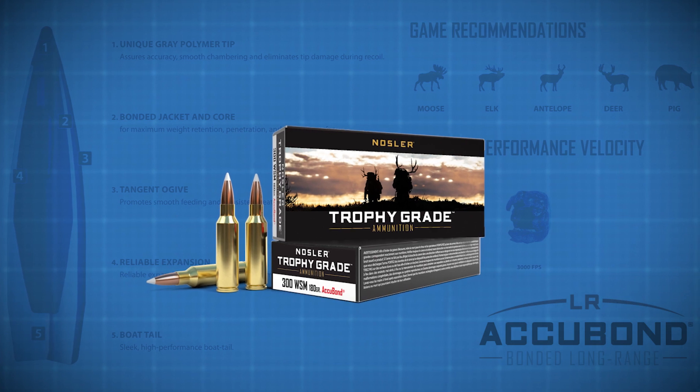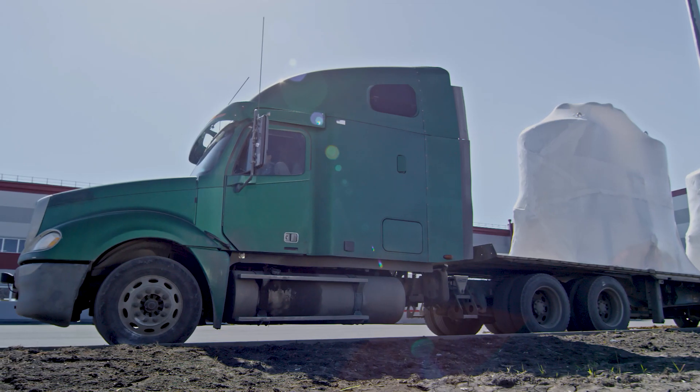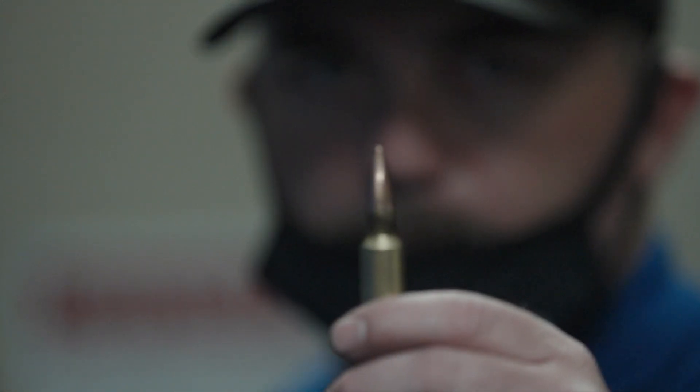A good way to understand BC is to imagine a bullet as a car. A bullet with a high BC is sleeker and more modern, like a race car, whereas a bullet with a low BC would be like a semi truck. Each is built to do a specific job, so one isn't inherently better than the other.